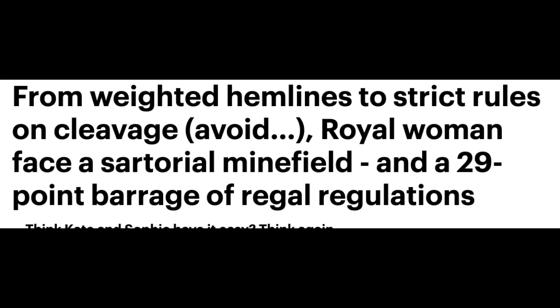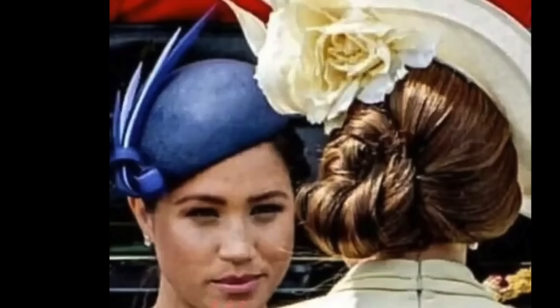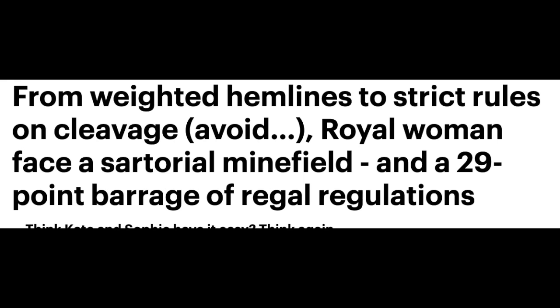I found this list out of the Daily Mail and I really wanted to go point by point. Now, side note — there are going to be exceptions to every rule. There'll be times where it'll say you're only supposed to wear pink nail polish and Katherine will show up in red nails, something she's more recently done. But in general, these are things they are supposed to abide by. The headline reads: 'From weighted hemlines to strict rules on cleavage, royal women face a sartorial minefield and a 29-point barrage of regal regulations.'